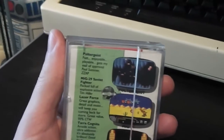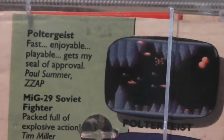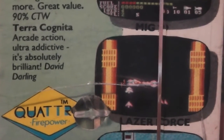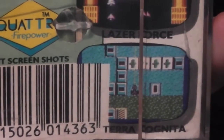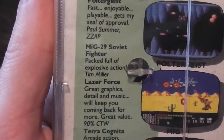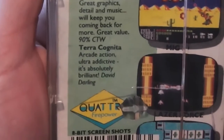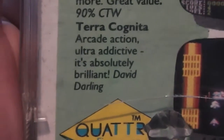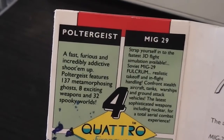On the back we've got some screenshots and more info about the four games. Poltergeist is definitely not a Ghostbusters style game - it looks like a horizontal scrolling shooter. MiG-29 looks like an Afterburner clone. Laser Force looks like a vertical scrolling shoot-'em-up, and Terra Cognita is mostly obscured by a barcode but again looks like a vertical scrolling shooter. Not a lot of information about the games themselves, just a few quotes from magazine writers and the typical quote from Codemasters - 'absolutely brilliant' by David Darling.